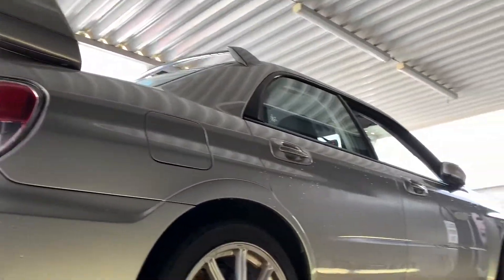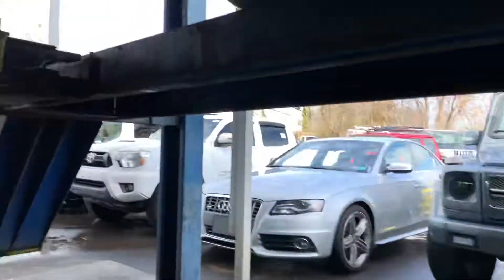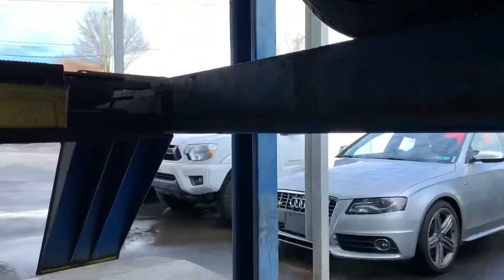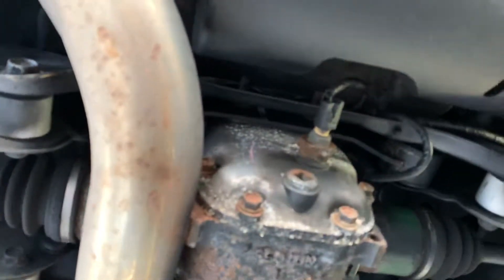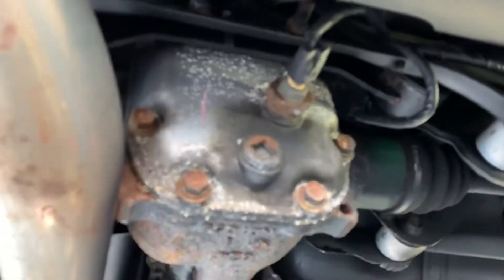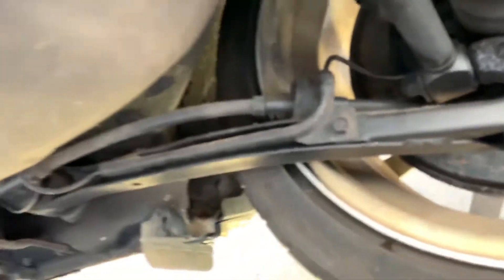All right, here's the underside of the 2007 Subaru WRX STI. Got a little bit of surface rust, nothing major at all. Everything still looks strong and intact, nothing's eaten through or anything.